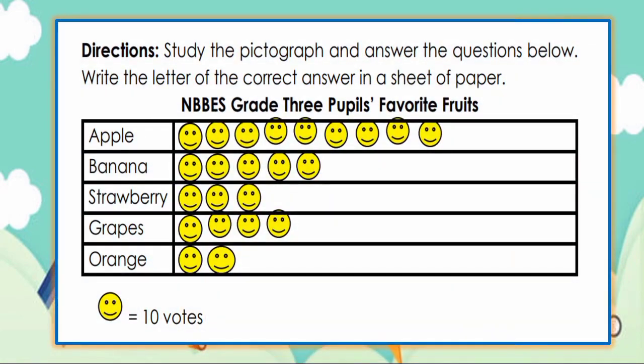Direction: Study the pictograph and answer the questions below. Write the letter of the correct answer in a sheet of paper. The pictograph is about NDBES grade 3 pupils' favorite fruits: apple, banana, strawberry, grapes, and orange. Each picture or symbol or smiley represents 10 votes.